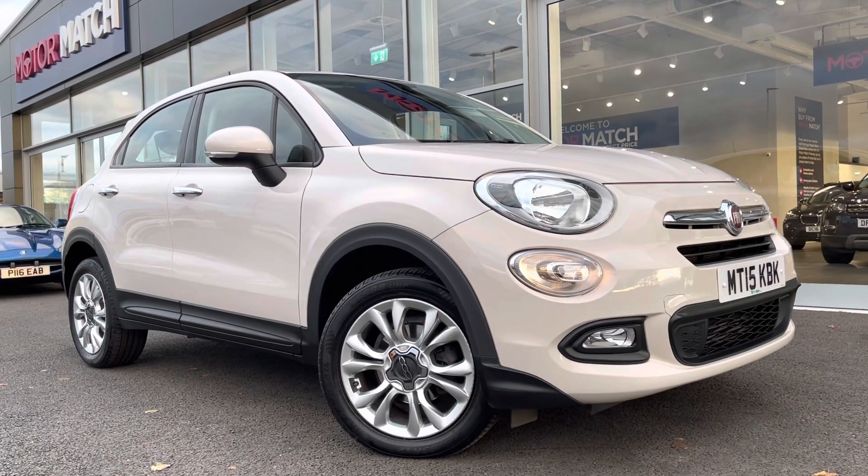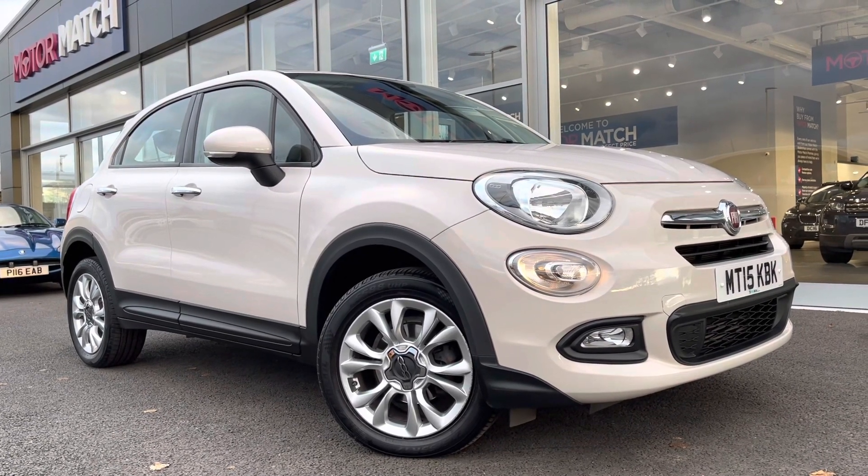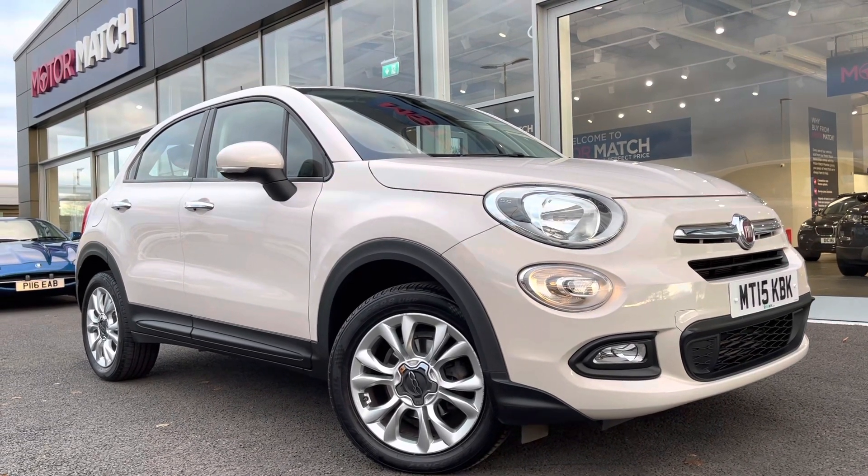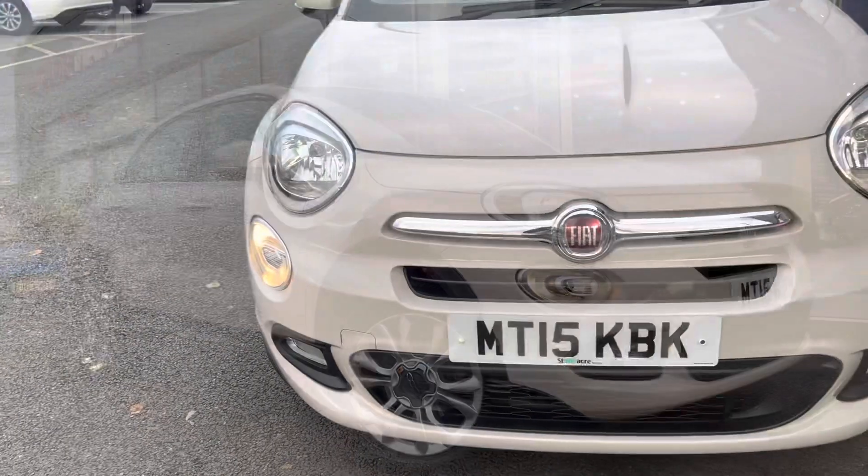Fantastic news: this is a Motor Match approved used vehicle, so it does come with a 30-day or 1,000-mile warranty. If you want to book a test drive, give us a call on 01244 311404.